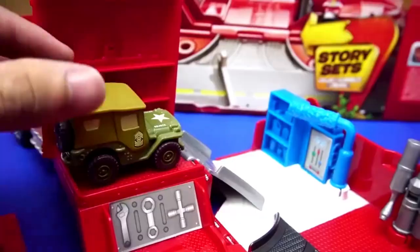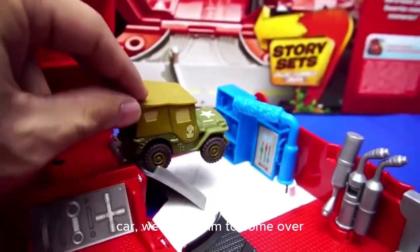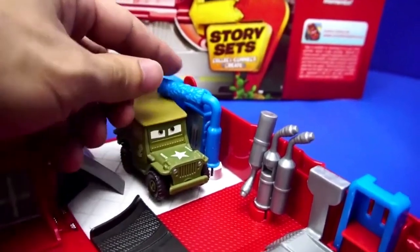Here at Banana, we have a Master Chief car. We asked him to come over and take a shower here at the faucet.